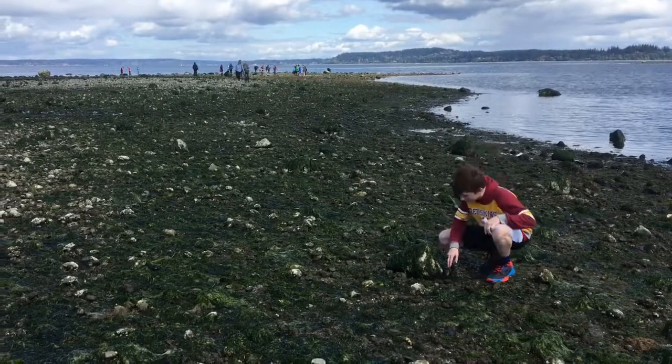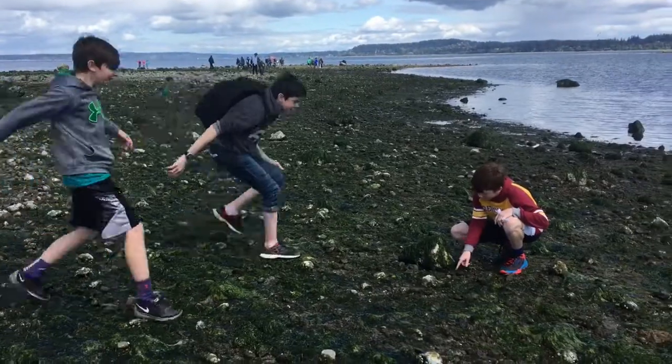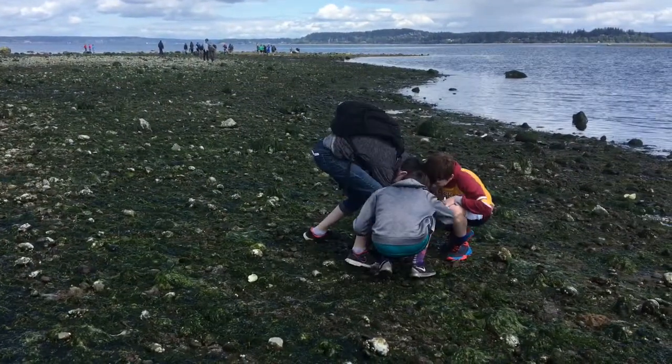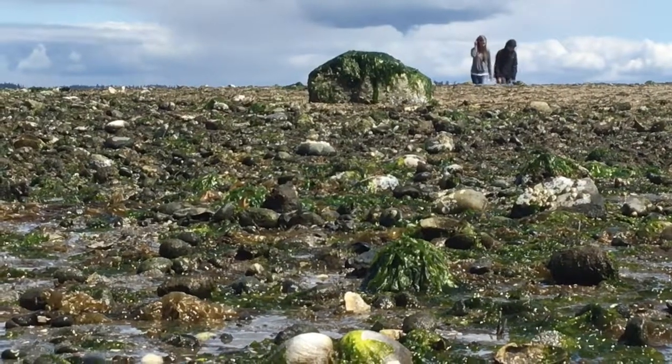Oh my gosh, I found a geoduck! Science with Steena here to remind you that not every single clam you'd find squirting on the beach is necessarily a geoduck.